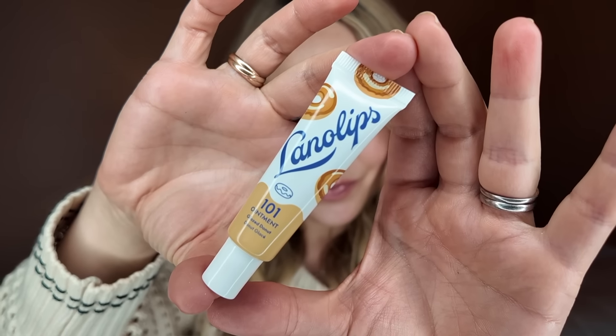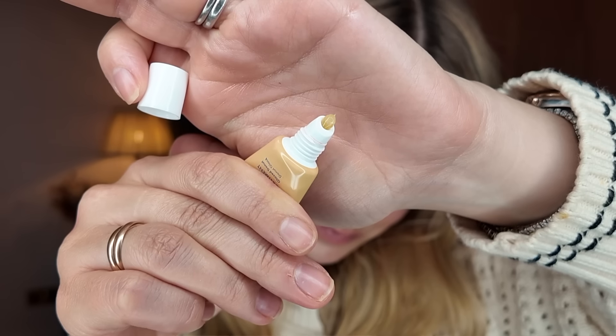The last thing I ordered is from Lanolips — a brand I don't think I've tried anything new from since I had the babies. They do amazing lip balms. This is their 101 Multi Balm Ointment but they've released limited edition scents — this is Glaze Donut. It's basically a lip balm rather than tinted. Oh my God — yeah, it tastes like a donut. Actually it tastes more like salted caramel to me, but I'm not mad about it. Very nice. That is going straight in my handbag.